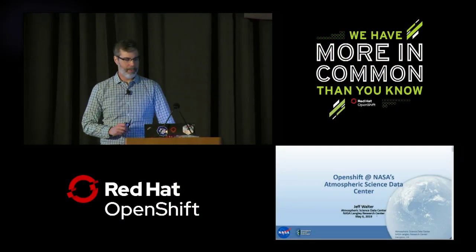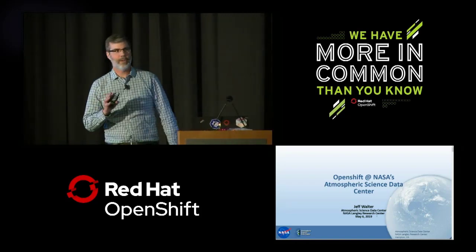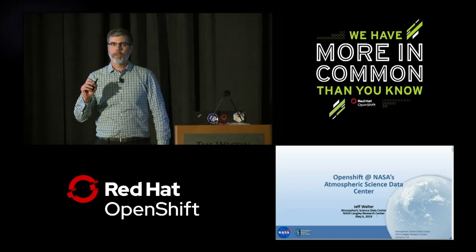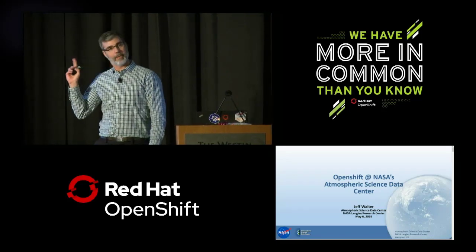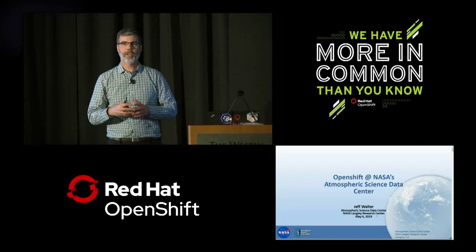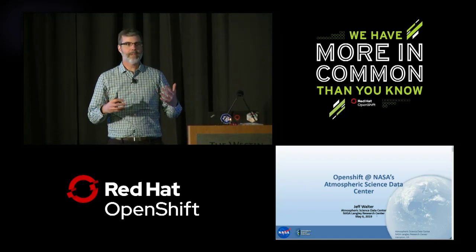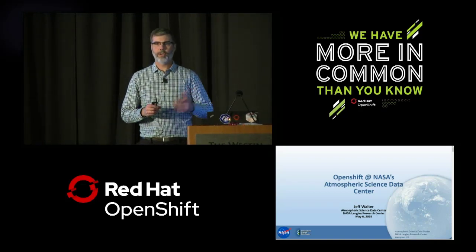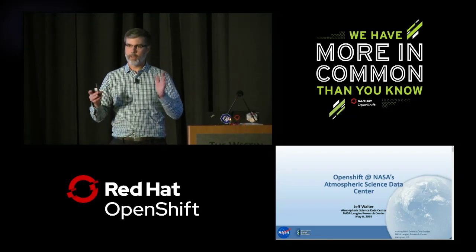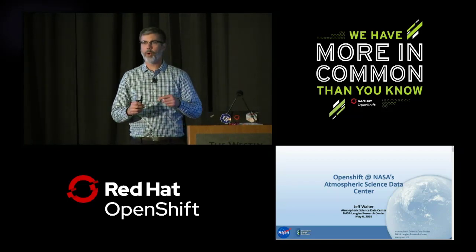I'm Jeff Walter, deputy head and system engineering lead of the Atmospheric Science Data Center at NASA Langley Research Center. My talk is not going to be nearly as technical as the previous one. I'll tell you a little about what we do, give you a broad brush overview. We're in the midst of a big system evolution, so I'll describe some of our challenges and how we're using open source technologies — specifically OpenShift — and how we're applying it to the projects we're working on.